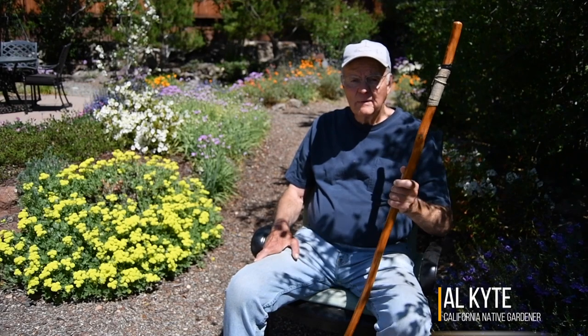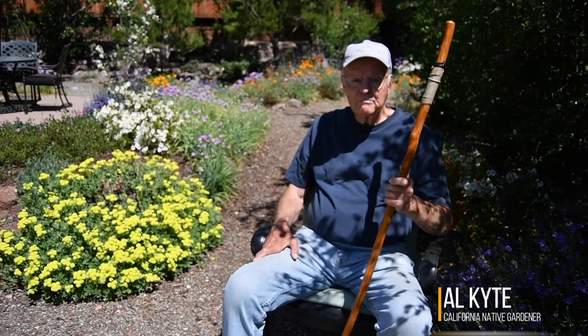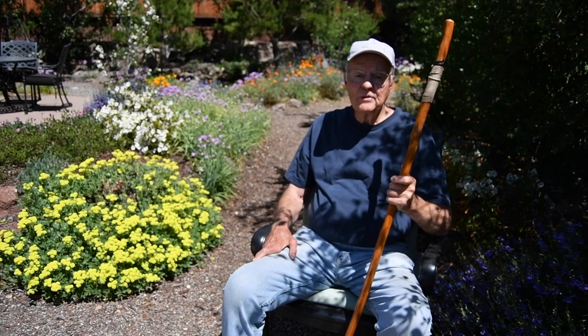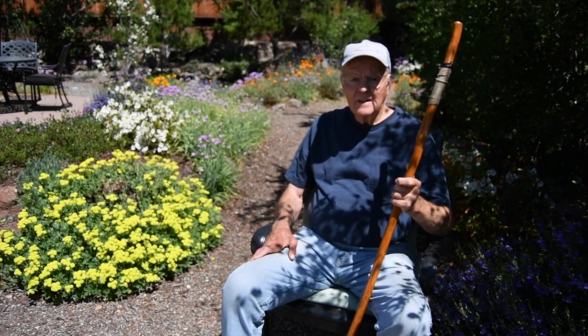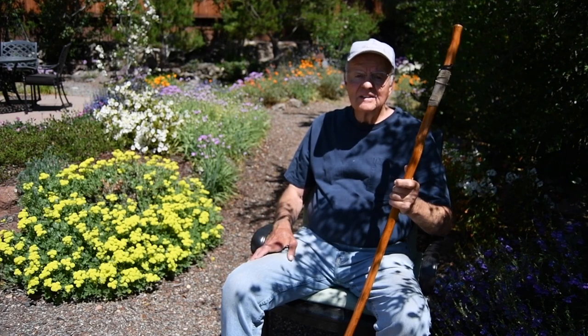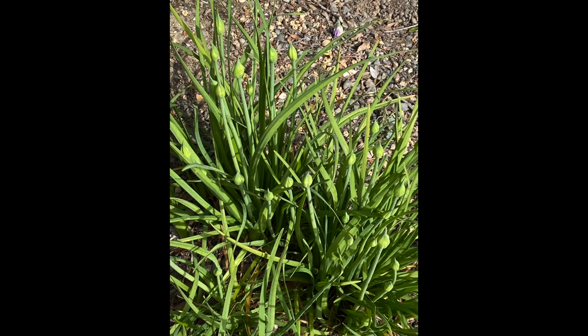Well, good day to you and welcome to our garden here in Moraga. My name is Al Kite, and we're doing a series of short videos on dimensions of beauty in the California native plant garden. Today's topic is the beauty of new life, which is an appropriate title because today we're talking about March and April — months where I see more day-by-day change in the garden than any other time. There are new shoots, new leaves, new buds, new blooms, new animals emerging — there's just new life everywhere.